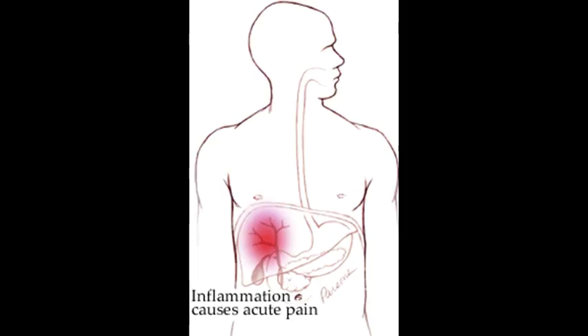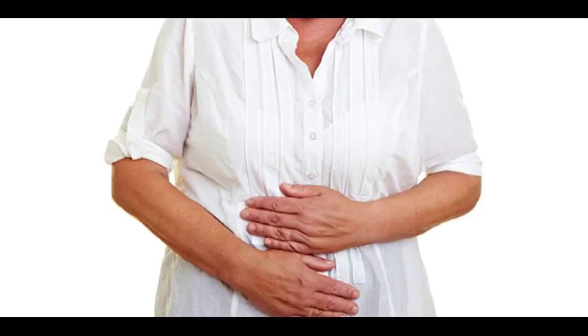Repeated gallbladder cleanse: this cleanse should be repeated every month until there are little or no stones being eliminated. For some people it takes 3 months, for some 5, and for some up to a year. On the second cleanse, the gallbladder will release more stones — up to 100 to 200 stones.